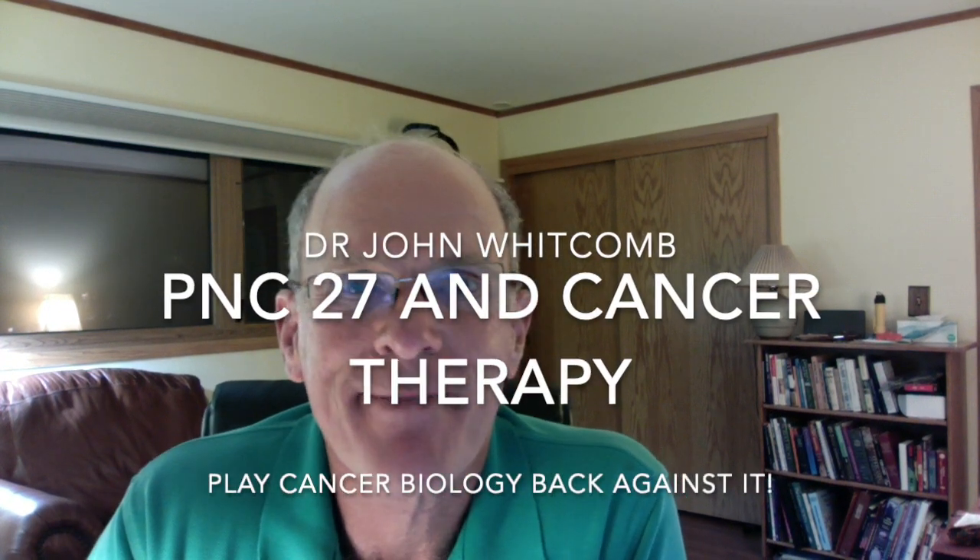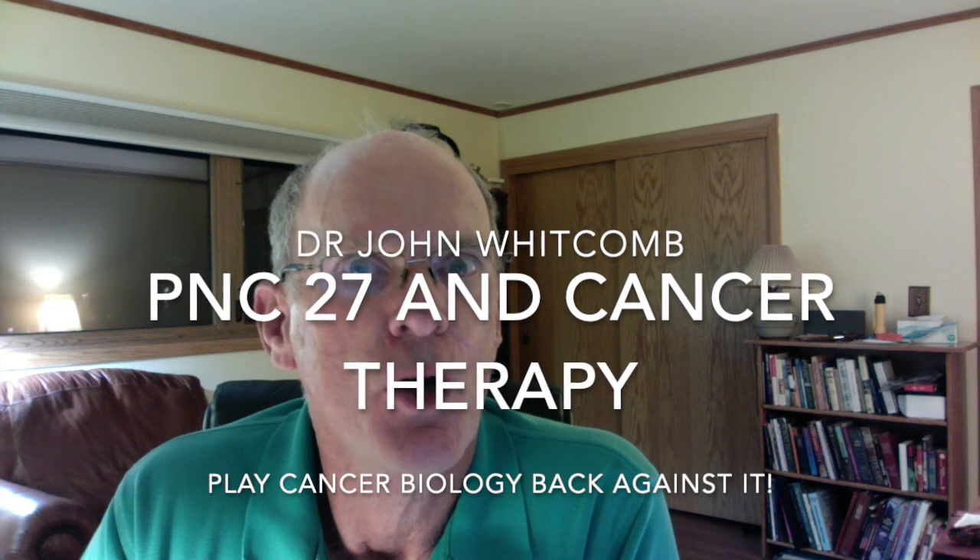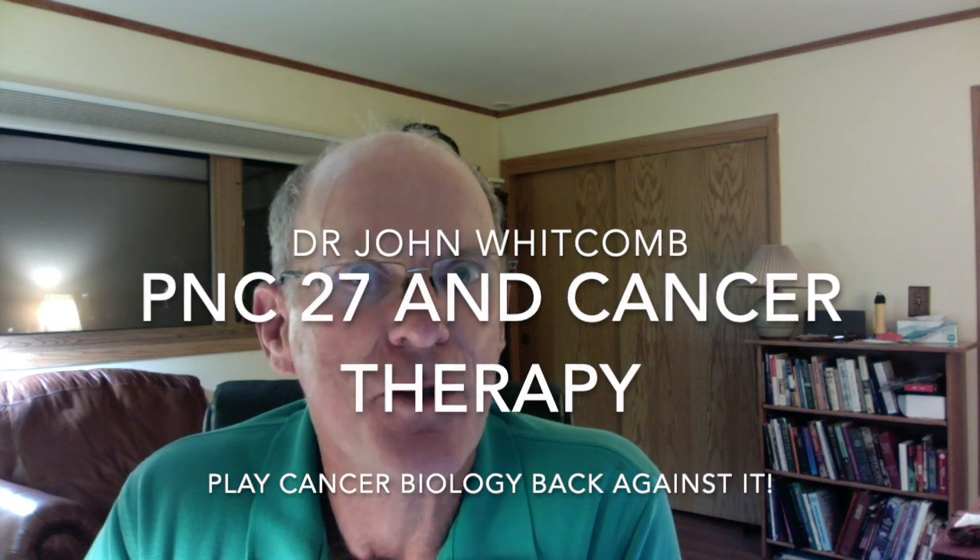This is Dr. John Witkin giving you a talk about peptides to kill cancer, PNC-27.